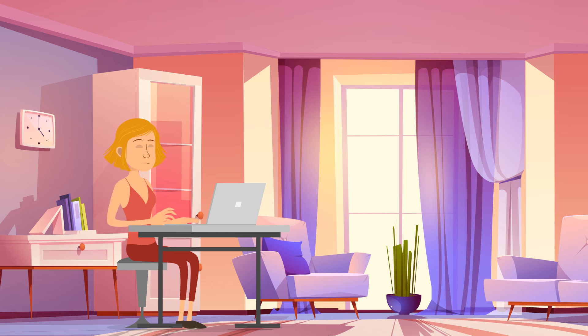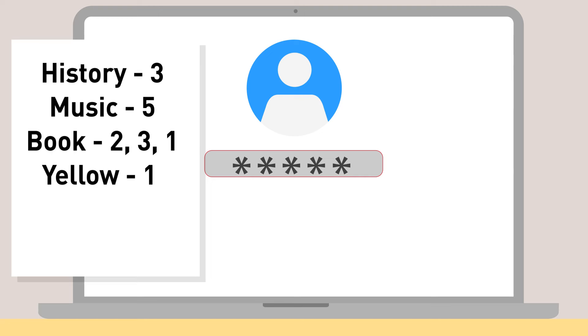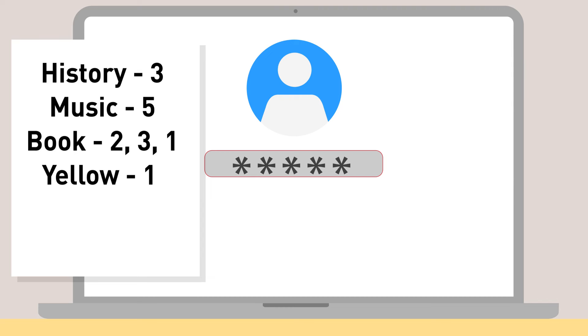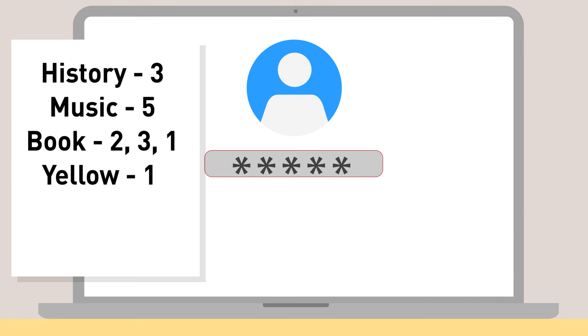Virginia accidentally sent an email to her boyfriend instead of her best friend. She took his laptop while he was sleeping to delete the message, but it required a password. There was a post-it hint: 'History 3, Music 5, Book 231, Yellow 1.' Each number indicates a letter to select from the corresponding word: the 3rd letter of History is S, the 5th letter of Music is C, the 2nd, 3rd, and 1st letters of Book are O, O, and B, and the 1st letter of Yellow is Y. The password is Scooby.